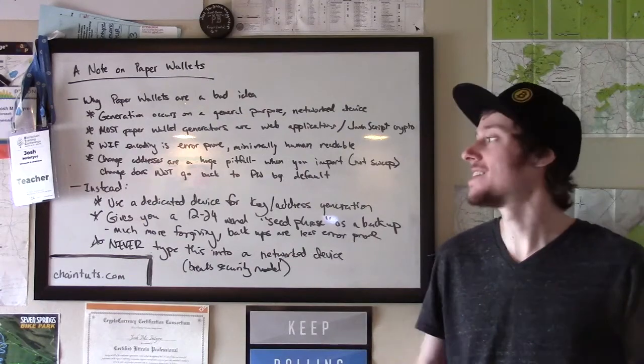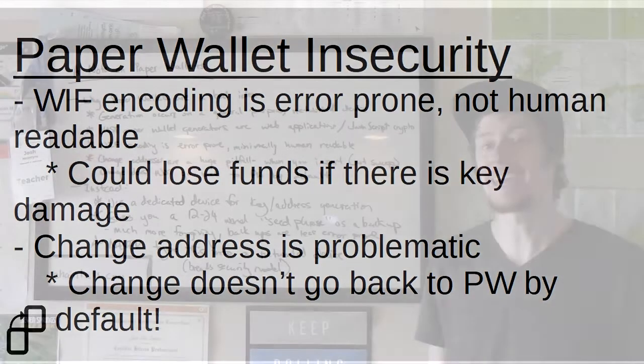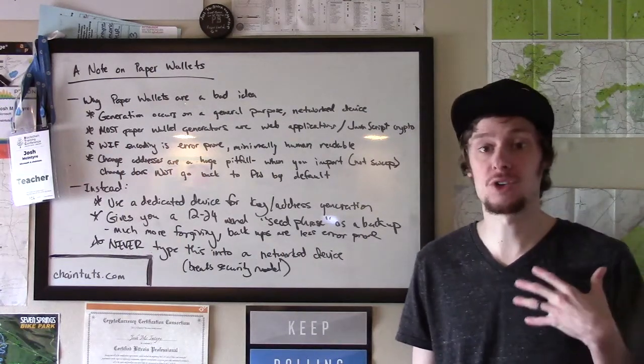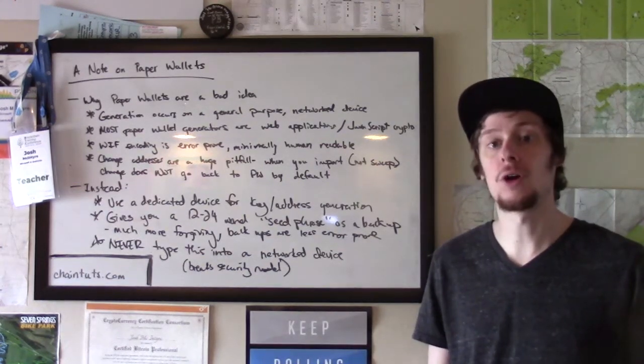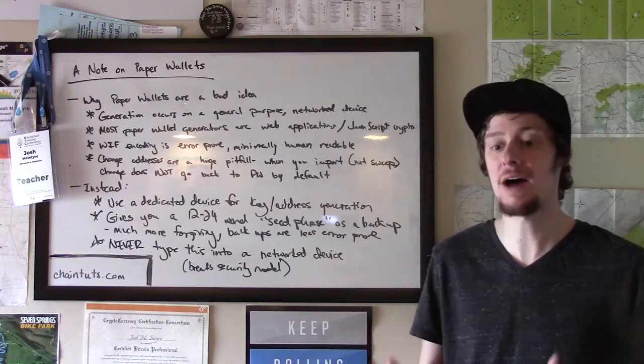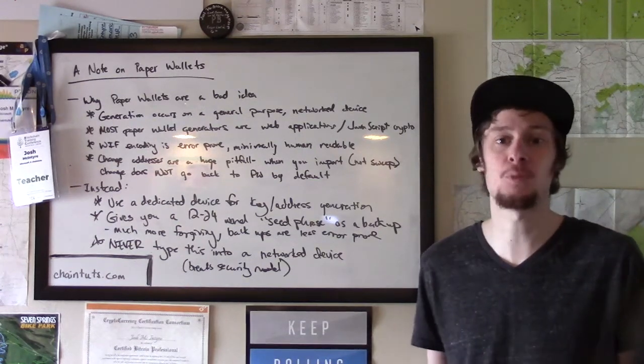The second issue is that the key encoding format for single key pairs is simply error prone and not human readable. Usually WIF, or wallet import format, is used for single key pairs. This is a long string of characters in base 58 check encoding — uppercase, lowercase, and numerical characters — and it doesn't form any kind of human readable or error correctable sentence like a seed phrase. So if there is some kind of damage to the paper like fire damage or water damage, it could render part of the key entirely unreadable, and without that information you can't regain access to the money stored in that address.